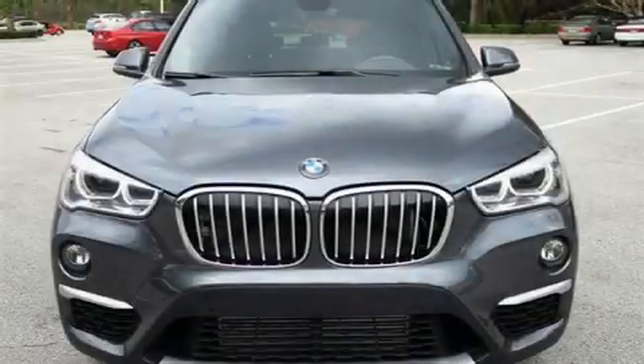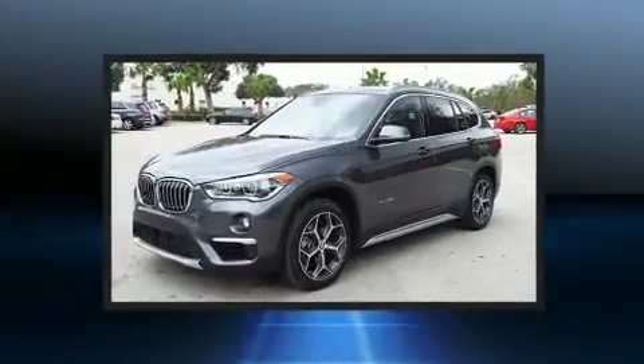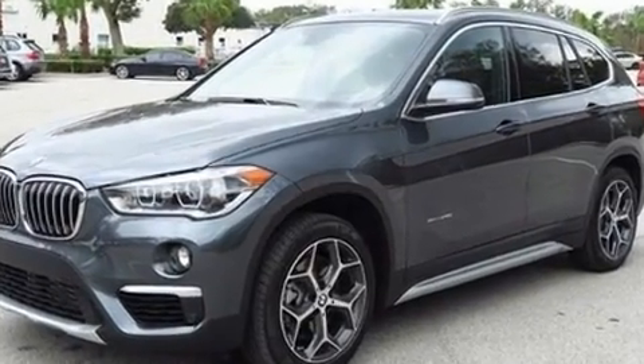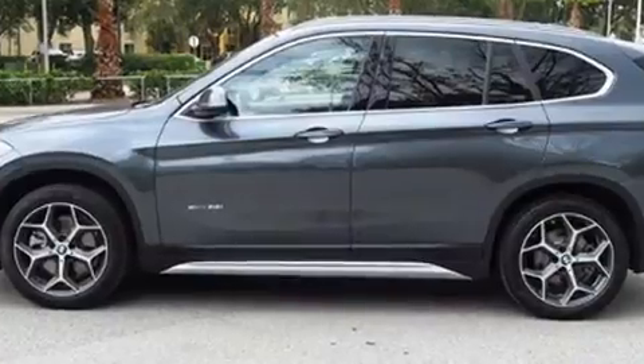Here's a great deal on a 2017 BMW X1 with less than 10,000 miles on the odometer. You'll be sure to appreciate this model's condition and value. Smooth gear shifts are achieved thanks to the efficient four-cylinder engine, providing a spirited yet composed ride and drive.